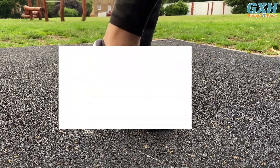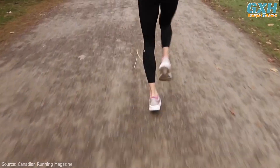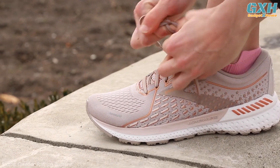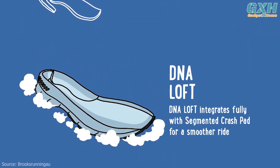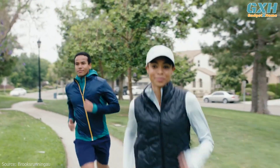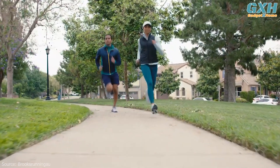Number five: Brooks Adrenaline GTS 21. Designed specifically for runners who need extra stability and support, focusing specifically on your knees, the Adrenaline GTS 21 offers comfort without compromising on stability. This is the partner shoe of the Ghost, featuring soft DNA Loft plus Brooks' holistic Guide Rails support system. The Guide Rails aim to keep excessive movement in the ankle in check, providing added support and contributing to quite a dreamy experience.